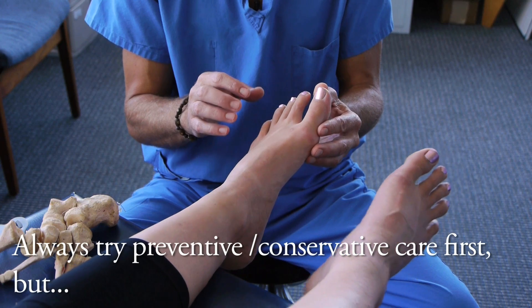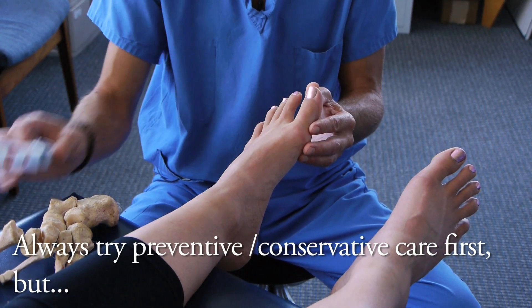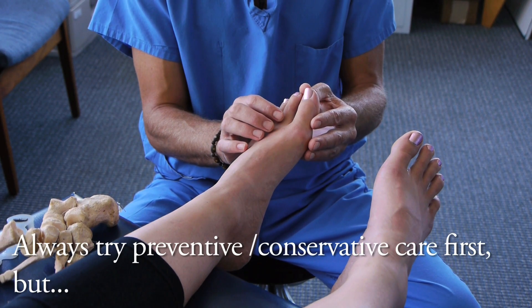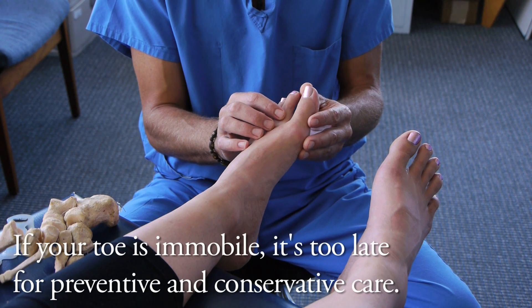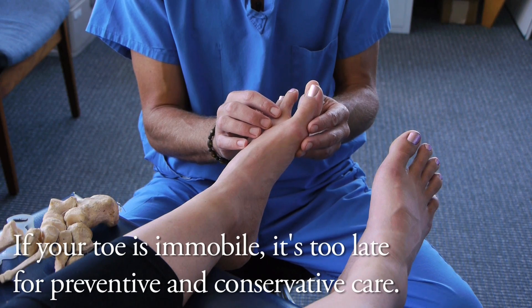Contraindications for using Correct Toes and a preventive or conservative approach for hallux limitus or rigidus would be if, by the time the individual presents for care, there is no mobility of the great toe. That would be a contraindication — that person is more likely to benefit from a surgical correction.